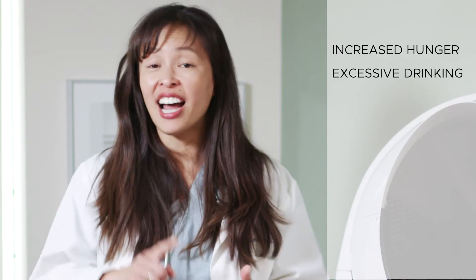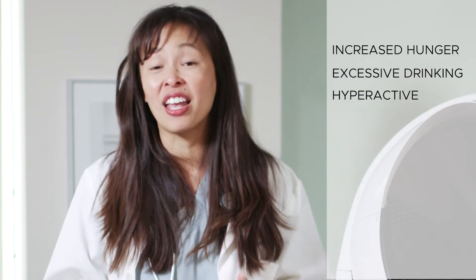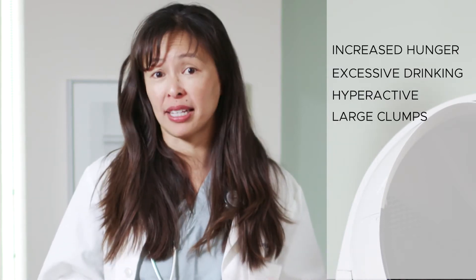A cat that drinks a lot more, a cat that's hyperactive doing loops around your head at 2am, and a cat that has bigger clumps in the litter box.